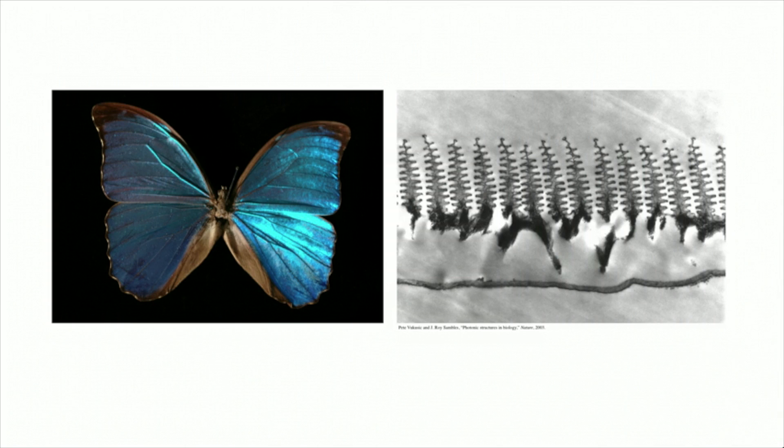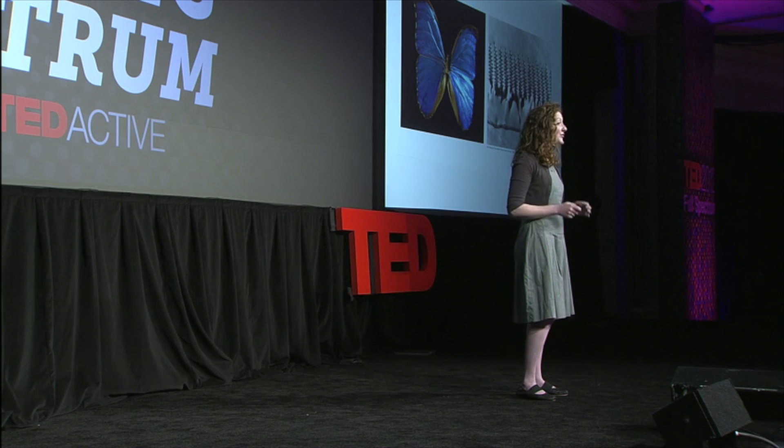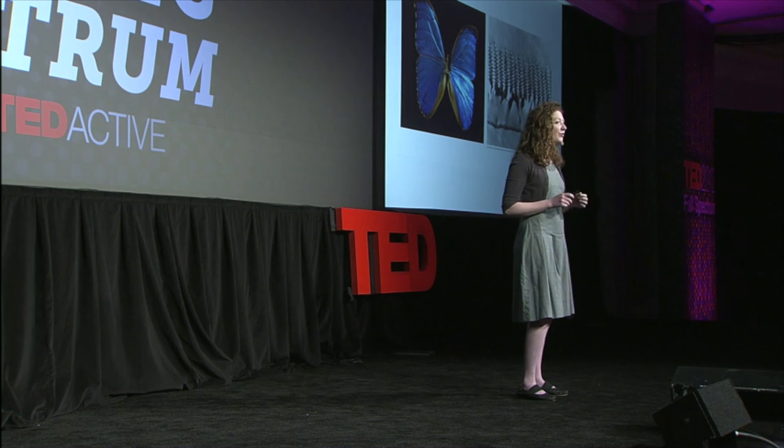We see these reflected wavelengths as the object's color. The morpho butterfly taught me that an object's relationship with color can be much more complicated. Despite its brown pigmentation, the morpho appears as bright blue because these tiny structures on the right here manipulate light's path in and out of its wings. This sort of color is called structural color — it's color that results not from what something's made of, but how it's made.